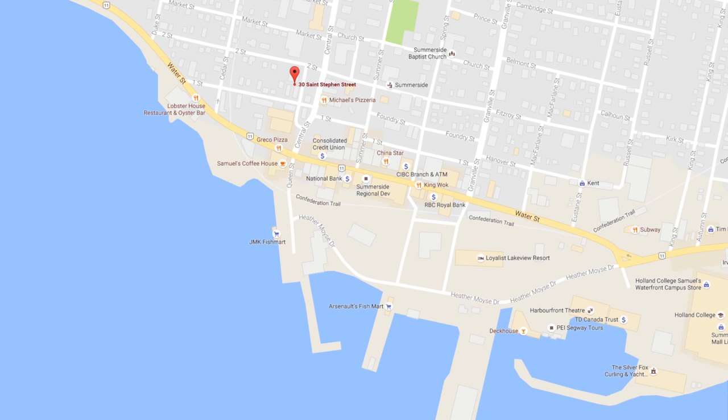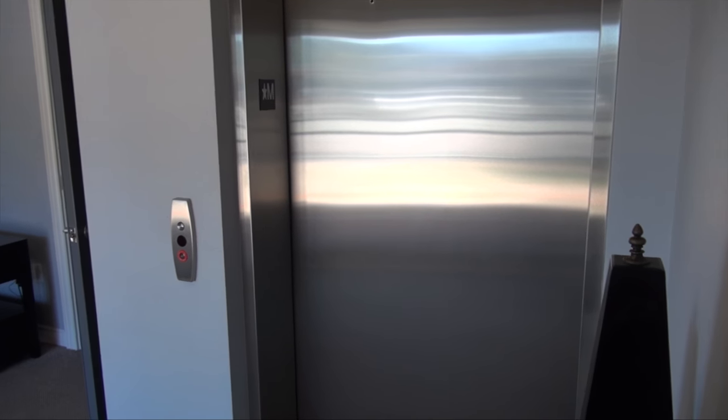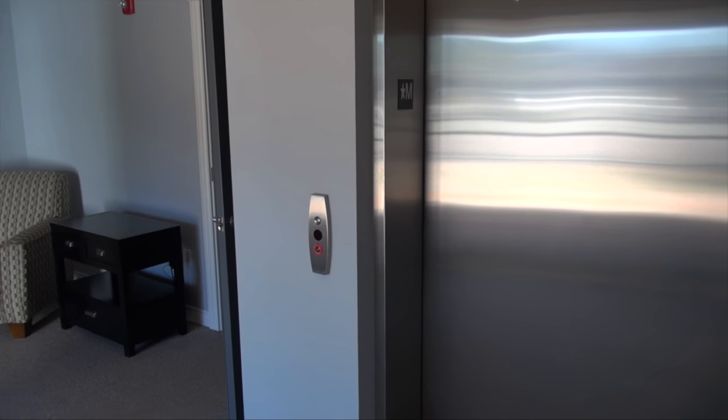Today we're looking at a brand new listing. It's located at 30 St. Stephen in Summerside, Unit 201. So without delay, let's go take a look. At the entranceway, we're greeted with this elevator, and we also have a set of stairs.